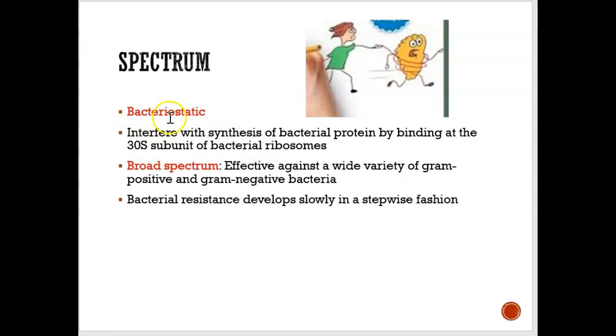Tetracycline is bacteriostatic, which means it slows down the growth of the bacteria. And as mentioned, it's broad spectrum, meaning it's able to kill or slow down both gram-positive and gram-negative bacteria.